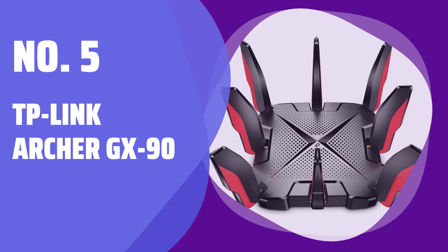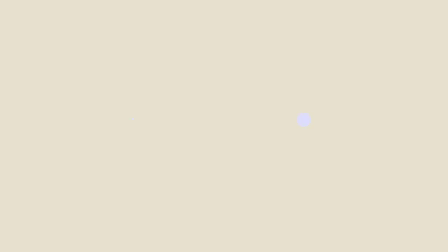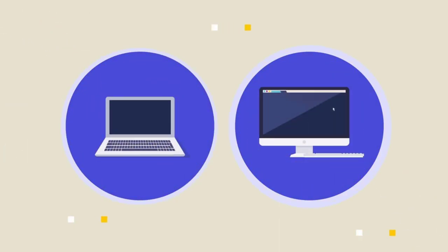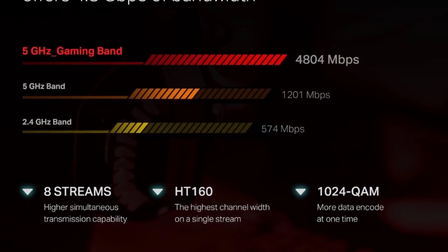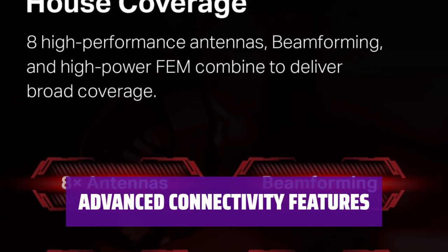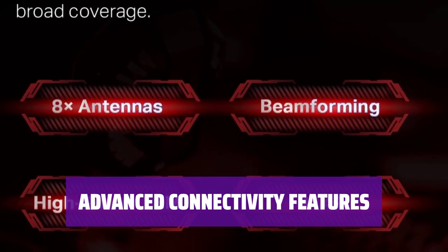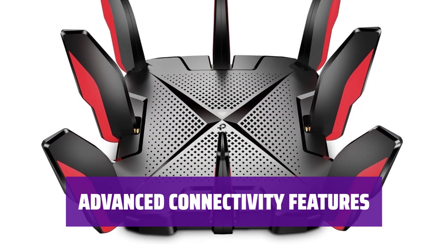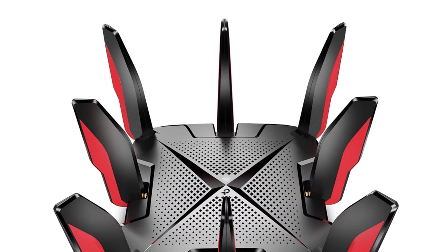Number 5: TP-Link Archer GX-90. Experience fast and reliable Wi-Fi signals throughout your home with the Archer GX-90. Equipped with Wi-Fi 6 technology and a powerful processor, this router is perfect for gamers looking to reduce latency while competing online. Connect all your devices with ease thanks to features like a 2.5GB LAN port, multiple LAN ports, and USB ports. With mesh compatibility, you can create a seamless mesh network for uninterrupted connectivity.